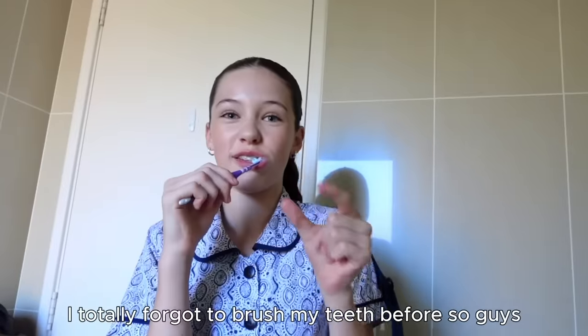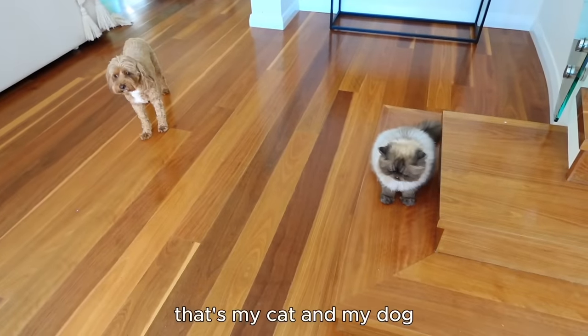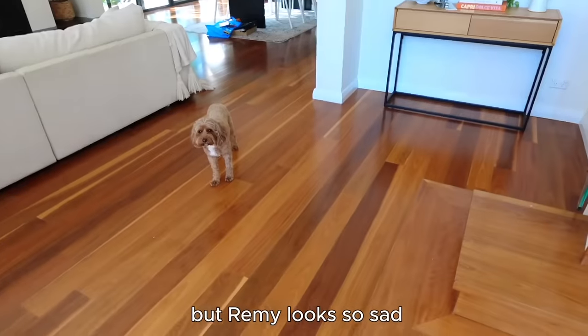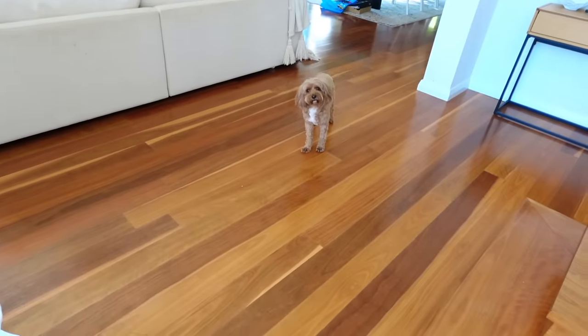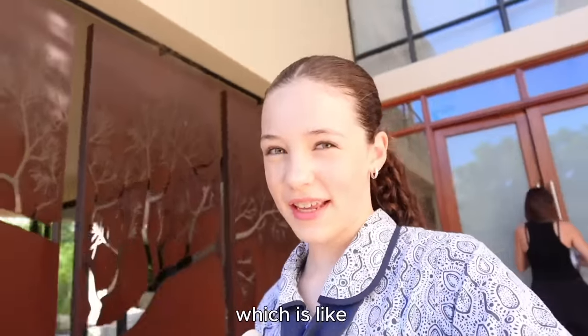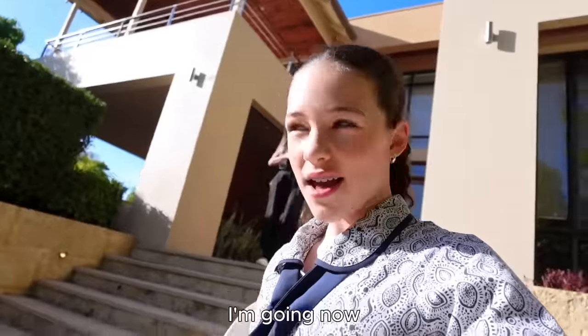I told you I needed to brush my teeth before leaving. Guys, that's my cat and my dog - they're kind of best friends. She got a bit scared but Rimi was so sad. Bye Rimi! I almost forgot my white hat which we really need to bring otherwise we'll get in lots of trouble. But yeah, we're going now!